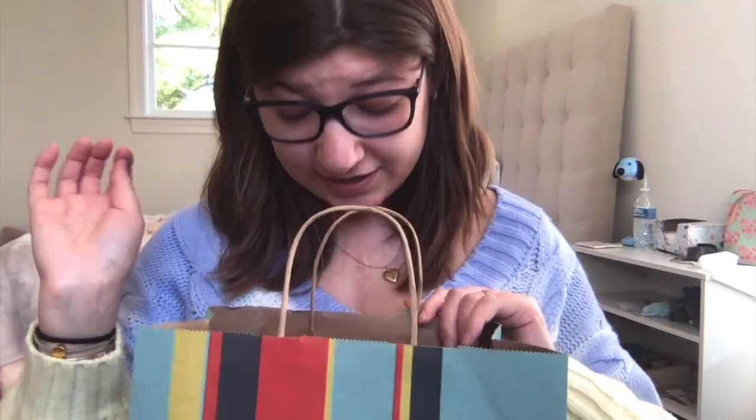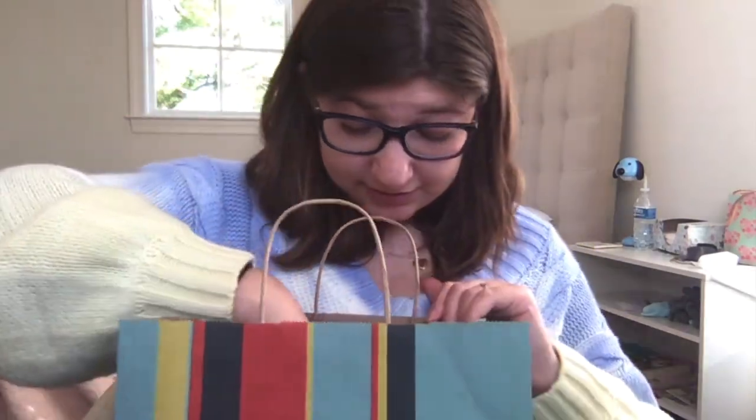Hi guys, I'm gonna do a Paper Source and Five Below haul. I got Paper Source yesterday and I got Five Below today, so let's start with Paper Source and move on.